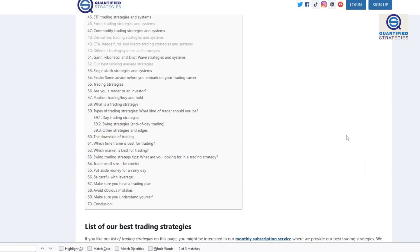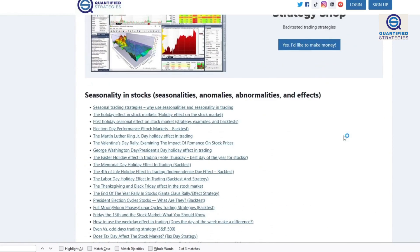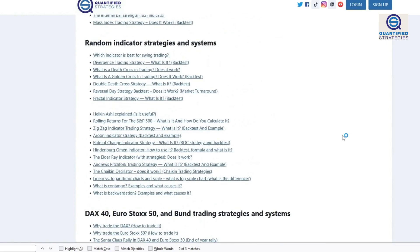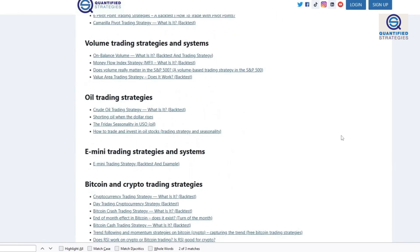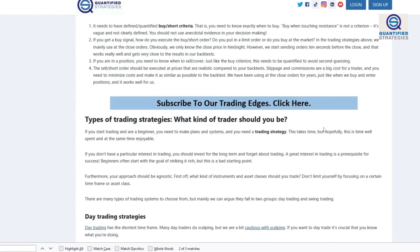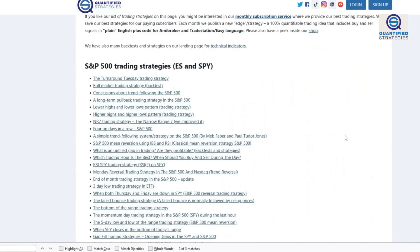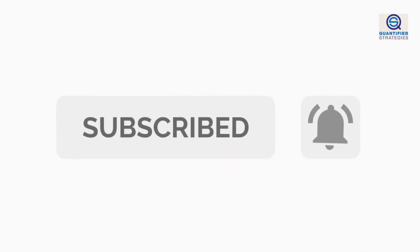That's all for today. If you are interested in code or to dig deeper into these trend-following concepts, you can always find more strategies and articles on our website. Also, if you like this video, I highly recommend our video about swing trading strategies that will complement a portfolio of trend-following strategies perfectly. You can find that here. Thanks for tuning in, and we'll see you in the next one. And by the way, don't forget to subscribe and like the video — it means a lot to us and helps our channel to grow.